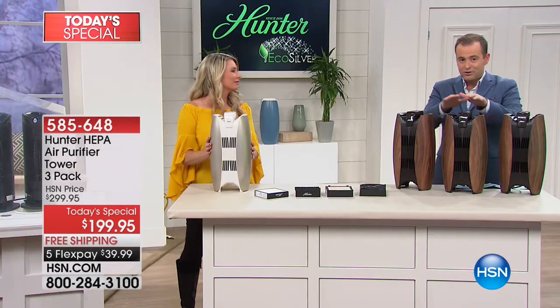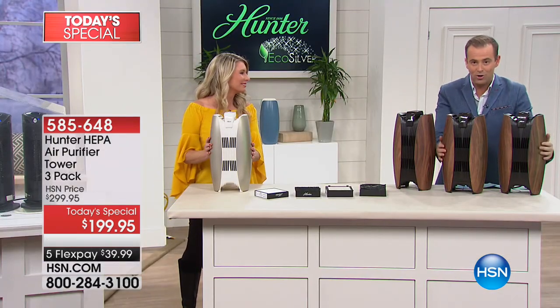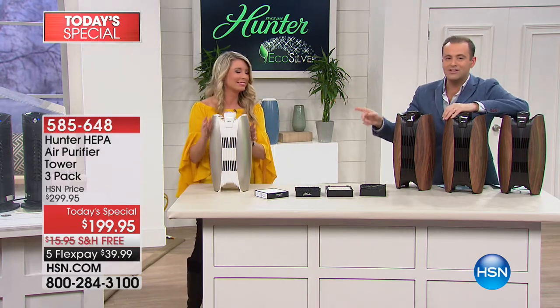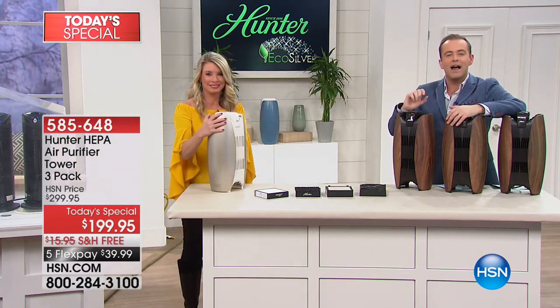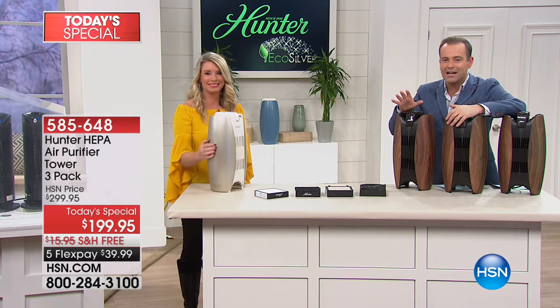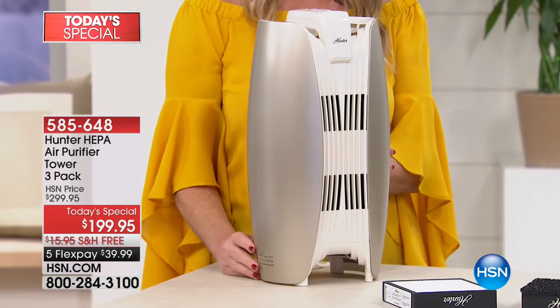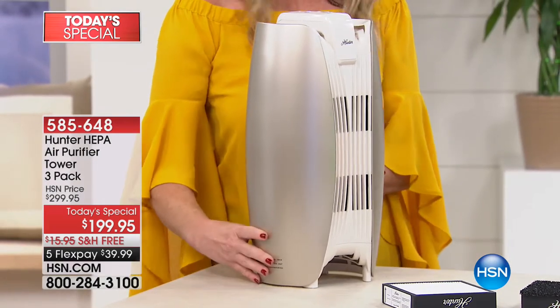One, two, three — buy two, we basically send you a third at no extra cost. The one in front of Tracy is the gold white, one of our newest and most popular selections — it just looks so good. So there's the gold white as well. What's next, Trace? Because I know there are various modes in terms of speeds.